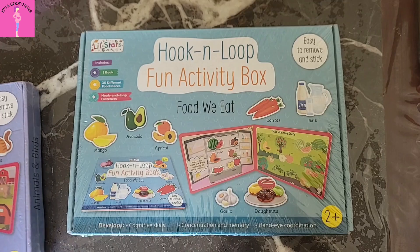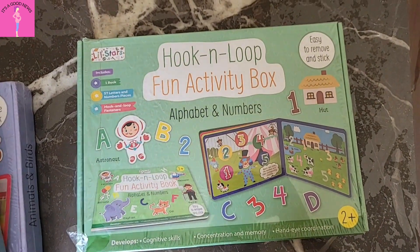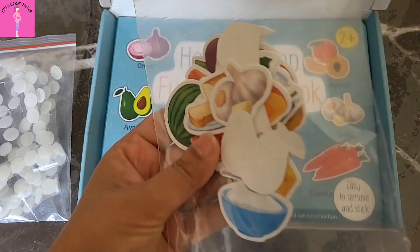So, I have 4 books ordered and the packaging is something like this. Every book is in an individual cardboard box and the quality is good. In every box, you get Velcro fasteners and their corresponding stickers.